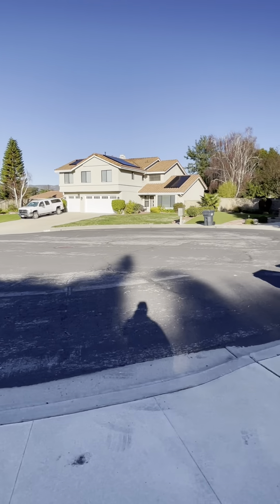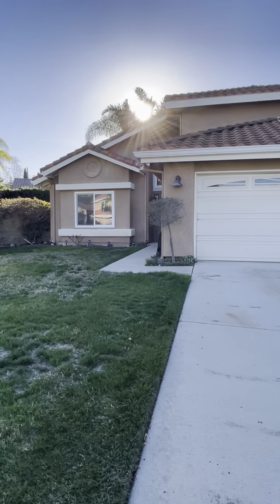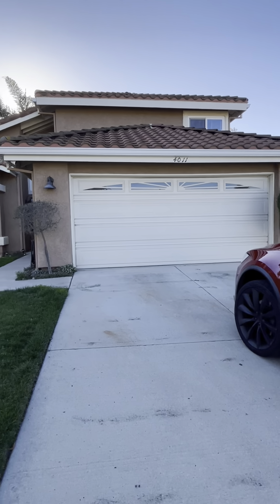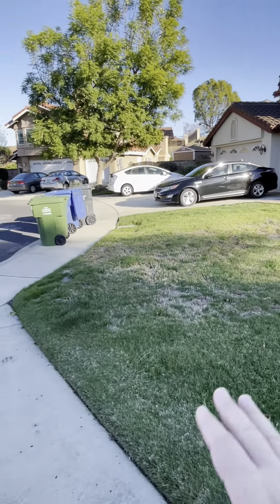All right, here we are on the cul-de-sac. Here's the house, here's the driveway, big front yard. Lots of space to decorate.